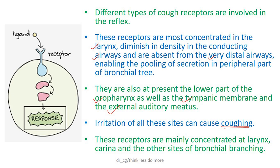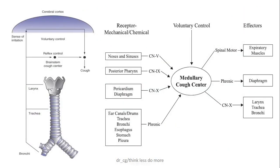From different receptors, stimuli are carried through different nerves — like the phrenic nerve or cranial nerves, mainly the 5th, 9th, or 10th. All these stimuli reach the reflex center, which is situated in the medulla. This center sends a message to the respiratory muscles for forced expiration, and then coughing happens.